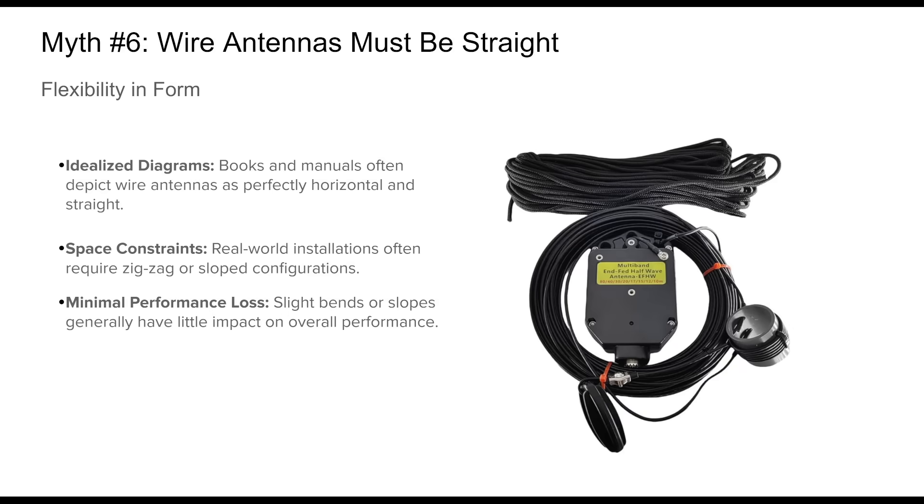Myth number six: wire antennas must be straight. Another popular myth in the ham radio community is that wire antennas must be perfectly straight to function properly. This likely stems from textbook illustrations and antenna modeling that often show idealized linear layouts. However, in real-world installations, especially in limited or urban environments, getting a straight run is often impossible. Fortunately, wire antennas are quite forgiving.